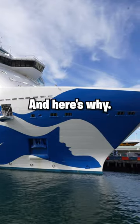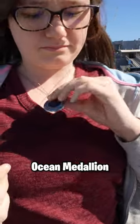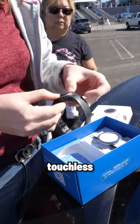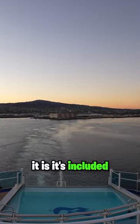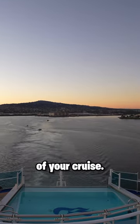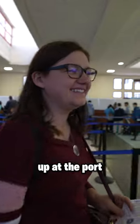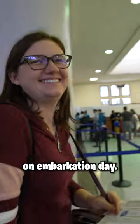You need the Princess Medallion, and here's why. Princess Cruise's Ocean Medallion is a wearable technology that helps make the experience on board touchless. The best part is it's included in the price of your cruise. Have it shipped to your house ahead of time for an extra cost, or pick it up at the port for free on embarkation day.